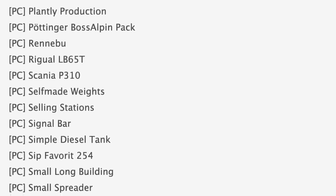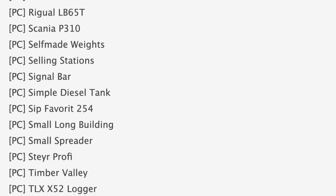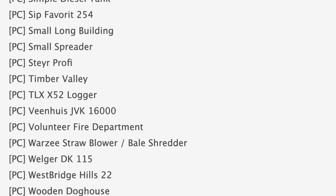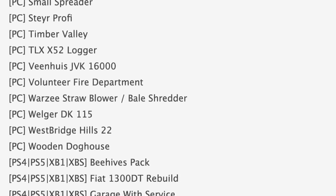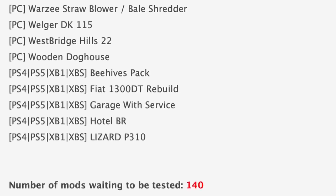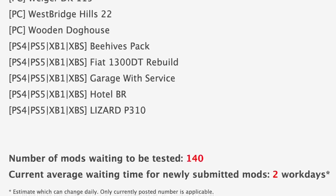Mods in testing for consoles today are a little easier to read. We've got the Beehives Back, the Fiat 1300 DT, the Rebuild Garage with Service Hotel BR, and the Lizard P310, which is an unbranded version of the Scania truck.